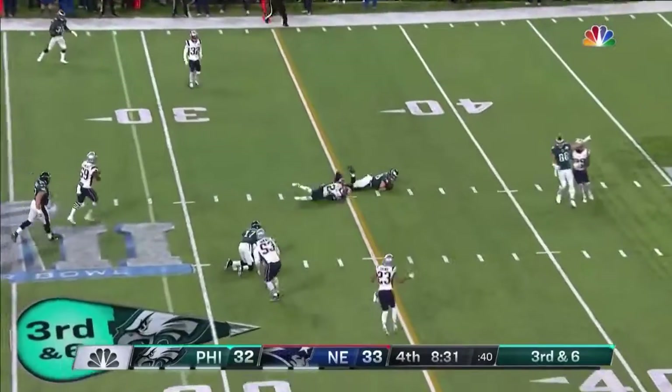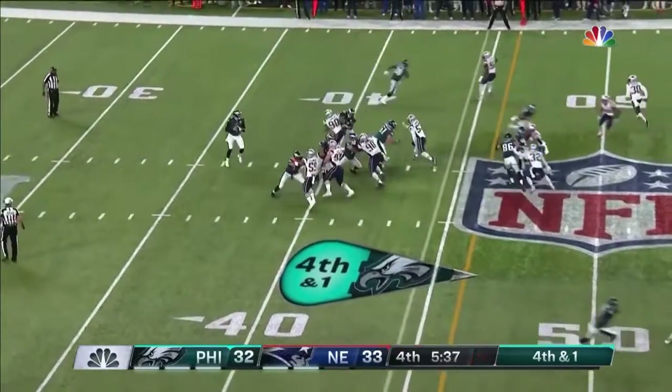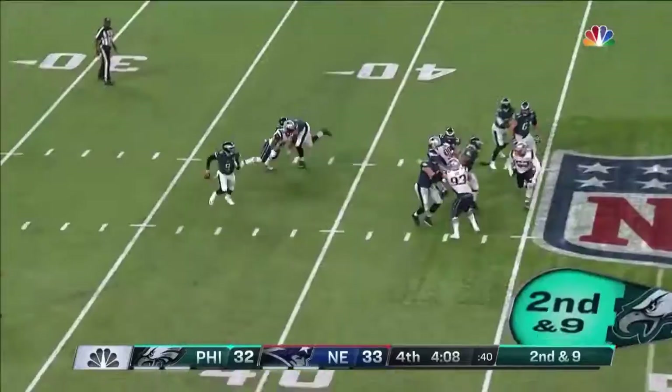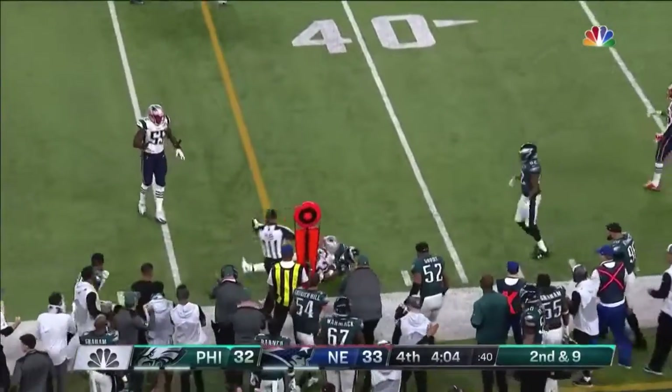Foles fires over the middle and that is caught — big first down. And they go for it. Foles under pressure — throws, caught, just enough for the first down. Foles flushed out, throws — and that is caught.